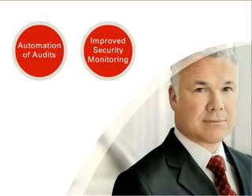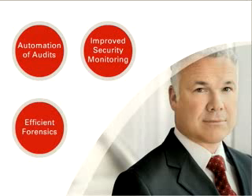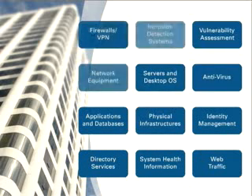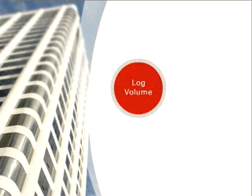An effective log management solution can deliver numerous benefits, from automation of audits to improved security monitoring, and from more efficient forensics to better managed SLAs. Yet the SANS Institute's annual log management survey suggests that companies are still struggling with the basic steps of log collection and analysis. As a result of increased regulatory oversight, organisations have to collect logs from more devices and device types. Just keeping up with the log volumes is a challenge.